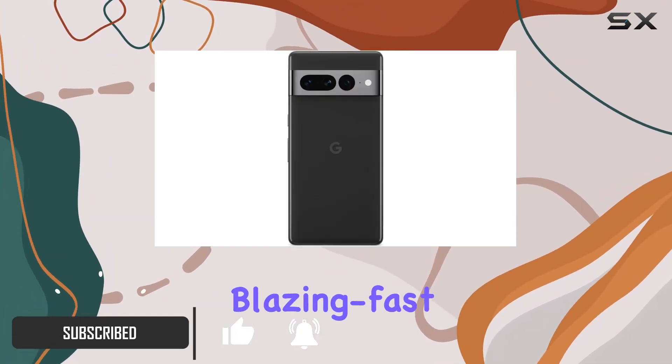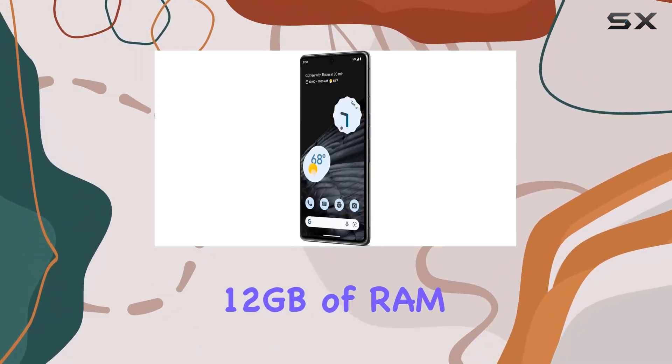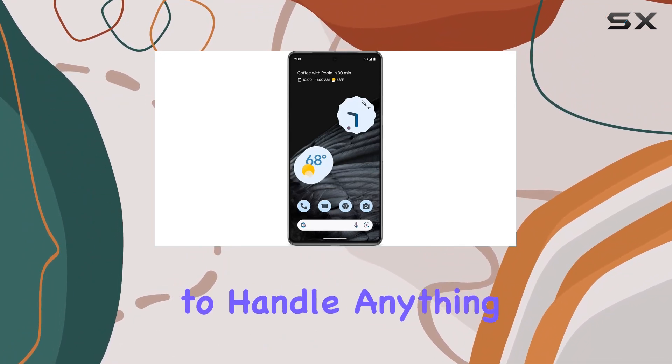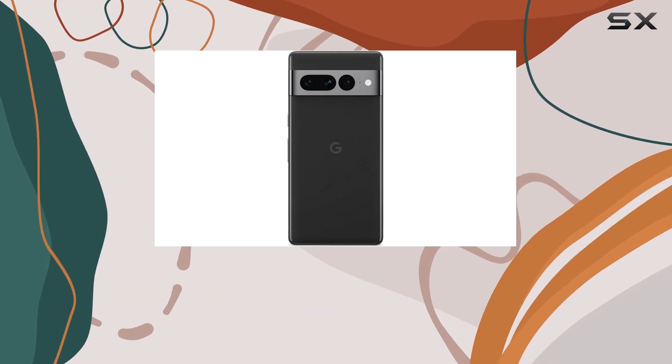With 12 gigabytes of RAM and 128 gigabytes of storage, the Pixel 7 Pro is geared up to handle anything you throw at it. The 6.7-inch QHD+ LTPO OLED display is a visual treat, boasting a resolution of 1440 by 3120 pixels at 512 PPI.